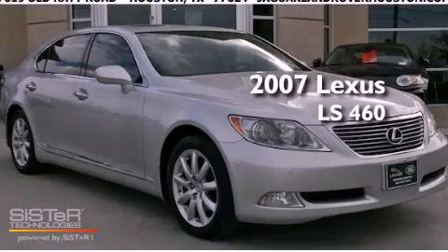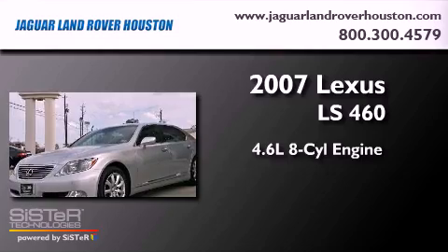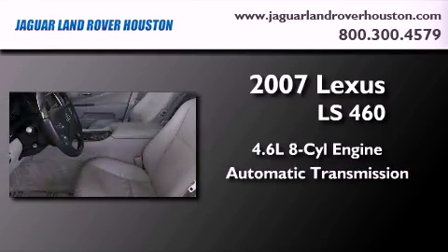This is a 2007 Lexus LS460. It features a 4.6-liter 8-cylinder engine and an automatic transmission.